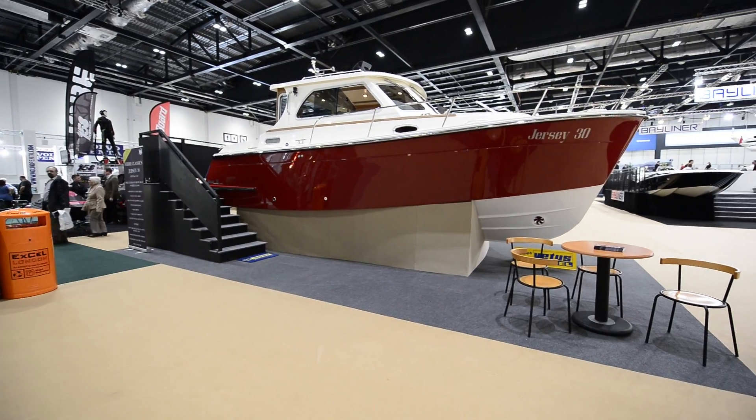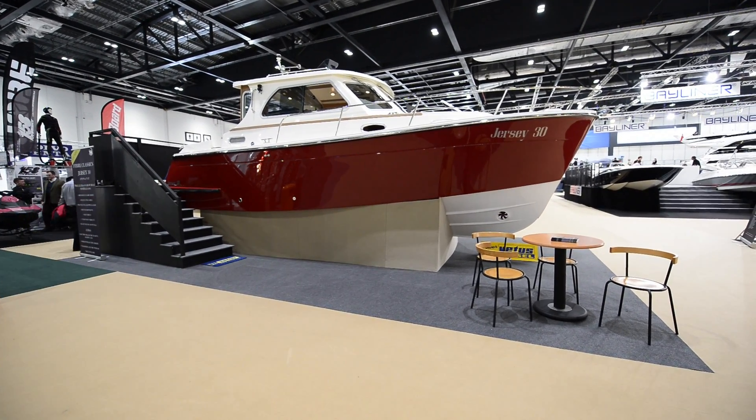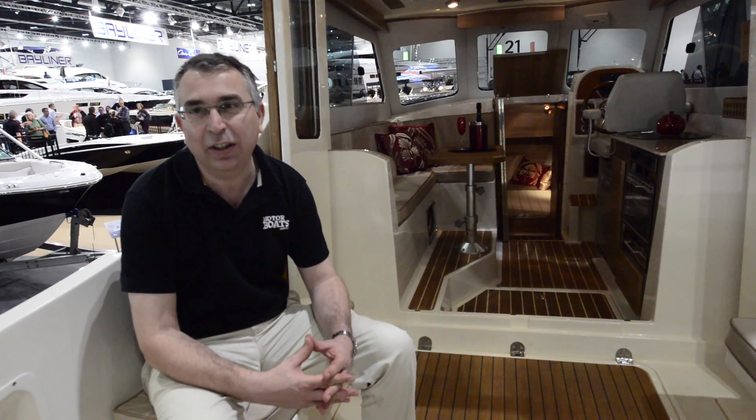This is a brand new boat, the Jersey 30, from a brand new company called Fiber Classics, and it's being displayed here at the show for the first time. It's a more traditional looking motorboat, and they're putting a single diesel into this vessel, mainly up to about 250 horsepower, which will give it up to about 20 knots.